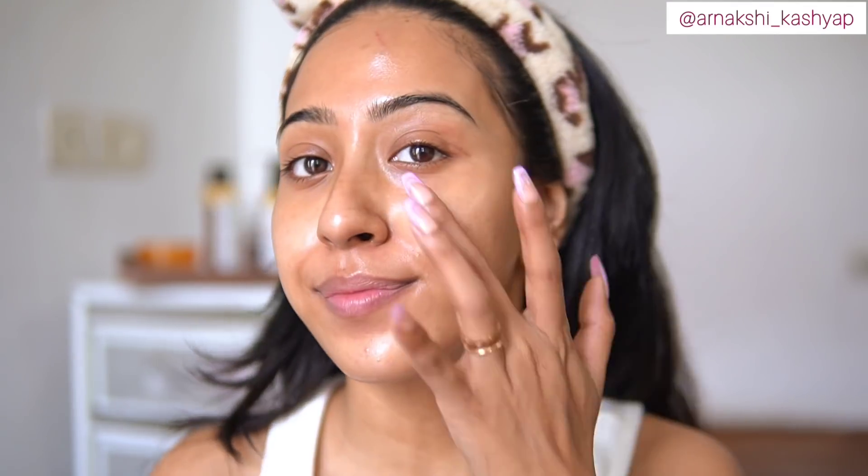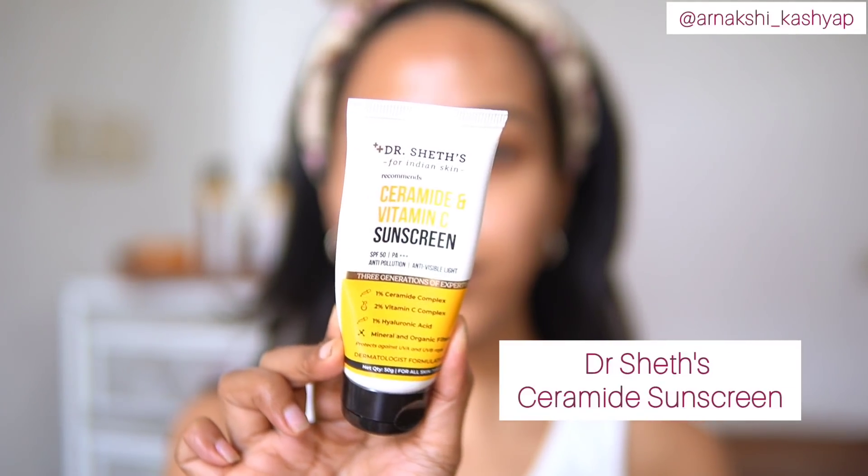I'm showing you guys the bump — it looks quite bad. This is how my skin looks; I'm sorry if there's a lot of light, the sun was shining. Now I'm going in with the Doctor Shade Ceramide Vitamin C Sunscreen. This sunscreen is super good for dry skin — it contains ceramide, vitamin C, and hyaluronic acid. As you can see when I blend it out, it just melts into the skin. It's one of my top three favorites, and look at that glow! You can honestly skip your moisturizer with this sunscreen — skin feels hydrated, not tacky or sticky at all.